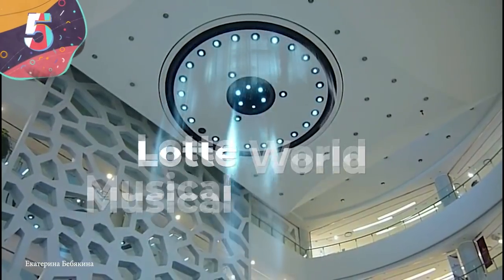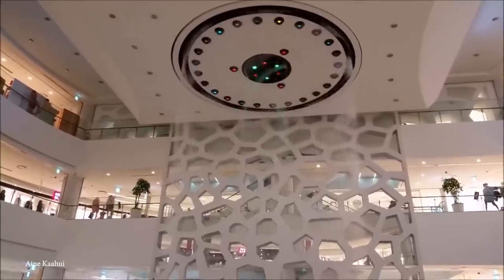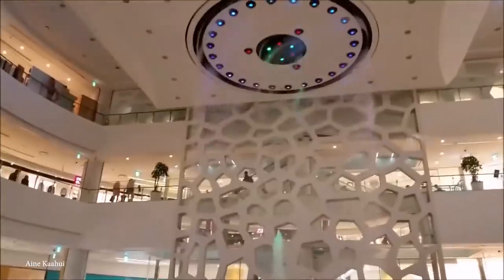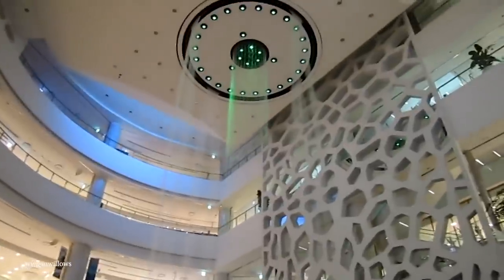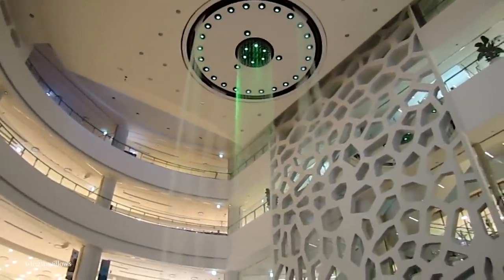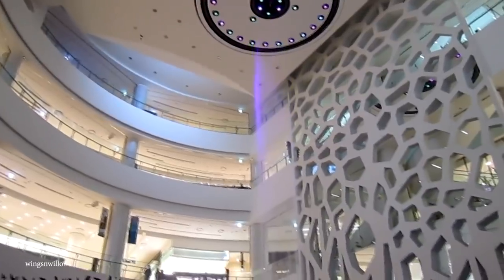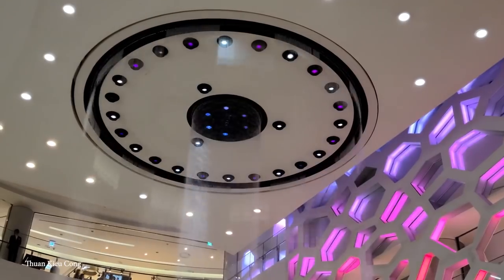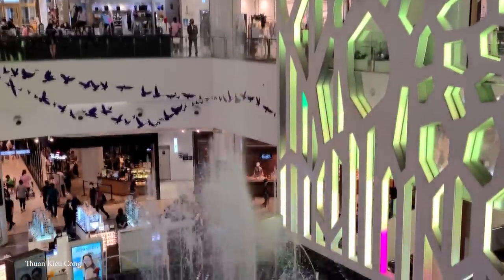Number 5: Lotte World Musical Fountain. It may be called a fountain, but the Lotte World Musical Fountain in Busan, Korea is more of a spectacle than anything else. And while mall fountains tend to be a bit drab, offering not much more than a place to make a wish, the Lotte World Fountain offers a lot more excitement. You can find this water feature within the pages of the Guinness Book of World Records because it's the largest and highest indoor water show in the world. This wet marvel opened up for public viewing back in 2010 and lives inside the Gwangbak Lotte Department Store. Within just three weeks it had seen a half a million visitors, and now the fountain is still seeing about 20,000 visitors a day.